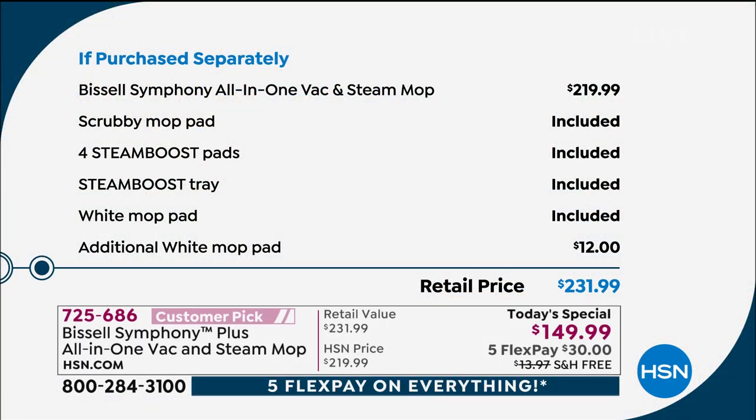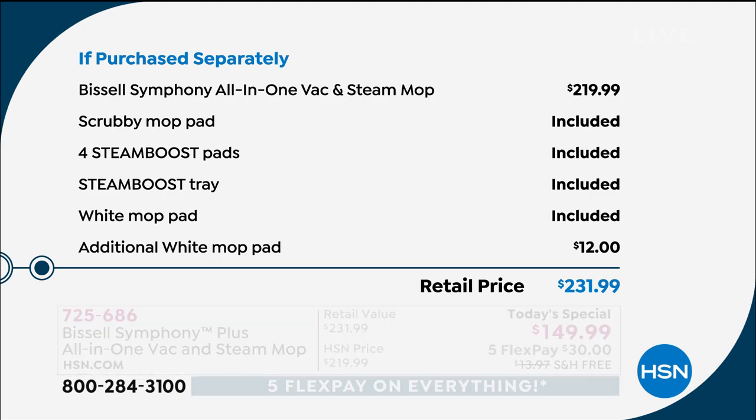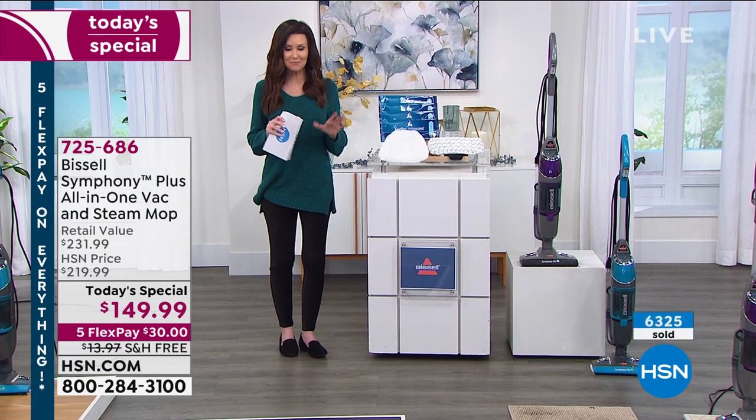If you were to purchase it separately, the Bissell Symphony — although it's been sold out everywhere in the country through our pandemic days — is closer to $220. We're including the scrubby mop pad, four extra steam boost pads, the steam boost tray, an extra white mop pad — that's a $12 value — plus the white mop pad that comes with it. We're also shipping it to you for free, which is another $15 off. When you add it all up, you're saving close to $100 today on the best price.